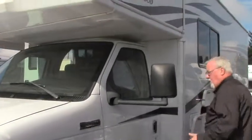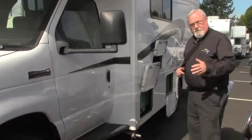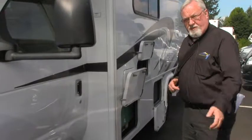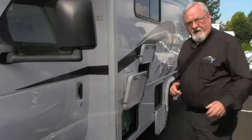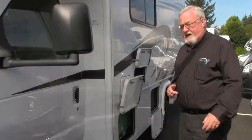Our buying department looks across the country trying to find quality coaches for us. When they bring them in, we put them through our extensive JRV Advantage reconditioning process where we go through the coach top to bottom, front to back, and provide you with a premium pre-owned coach. We get them as close to new as we can for you.